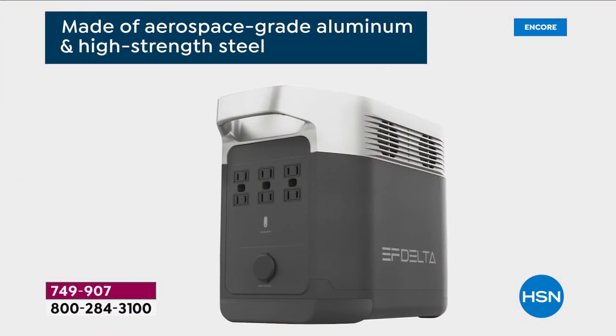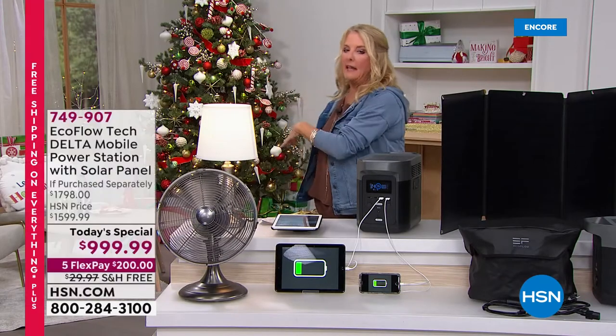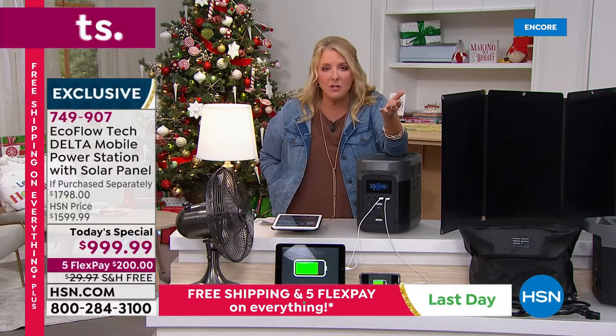For a lot of people, this is the last thing they think of until an emergency hits. Yes, it's around $900, but think about how much food is in your freezer and refrigerator at today's prices — throwing that out one time could easily cost as much as this entire unit. The peace of mind alone is worth it: use our five FlexPay or 18-month VIP, free shipping, and an unbelievable price, and you never have to worry about it again.